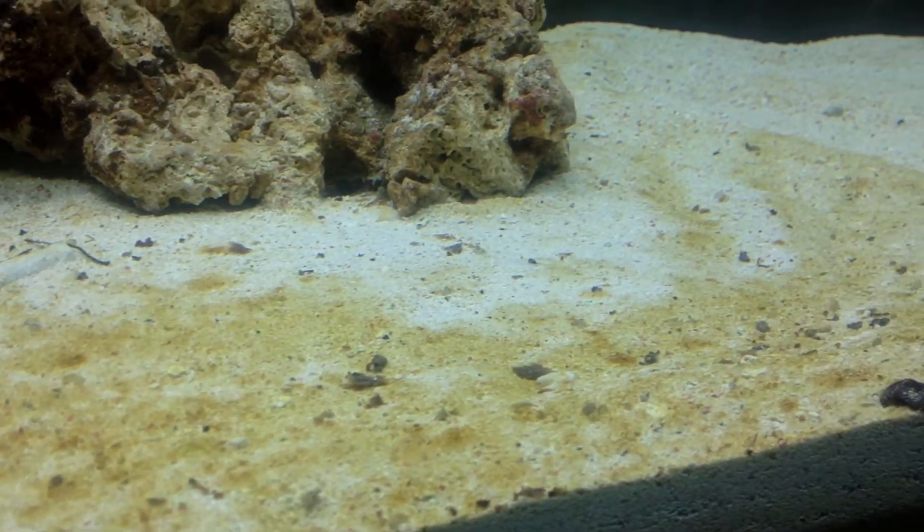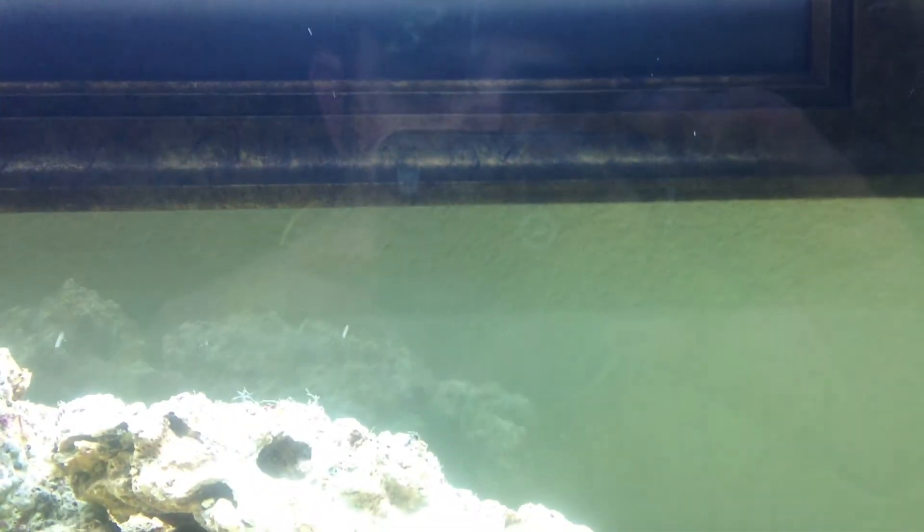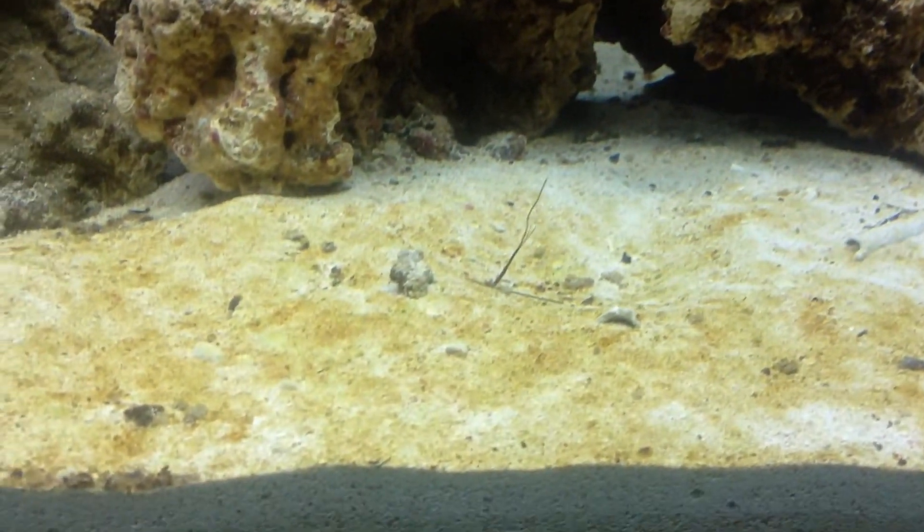This morning I looked at it — nothing going on. As soon as the light went on about 11 o'clock, that's when they started going. Anyways, day 8. Some activity.